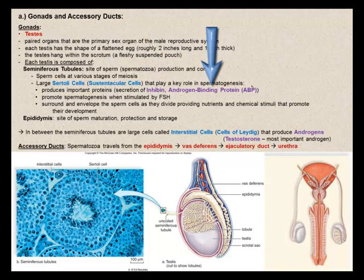Androgen-binding proteins are what testosterone — the most important of the androgens — will bind to. Testosterone binds to androgen-binding proteins and helps concentrate the steroid hormone in the seminiferous tubules. The Sertoli cells also promote spermatogenesis when stimulated by follicle-stimulating hormone produced by the anterior pituitary. These large Sertoli cells surround and envelope the sperm cells as they divide, providing nutrients and chemical stimuli that promote their development.